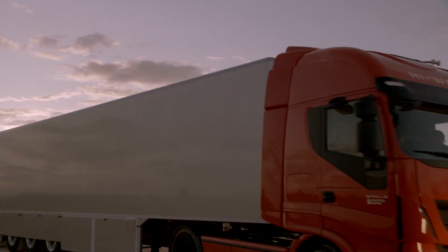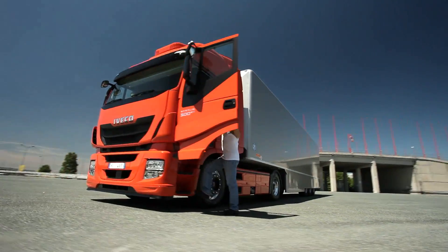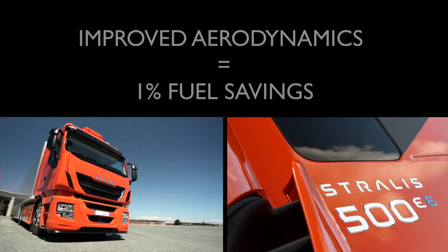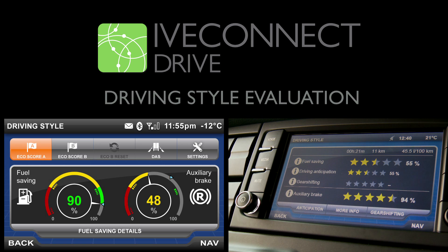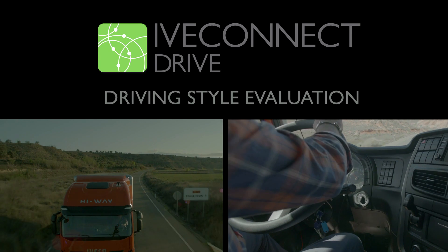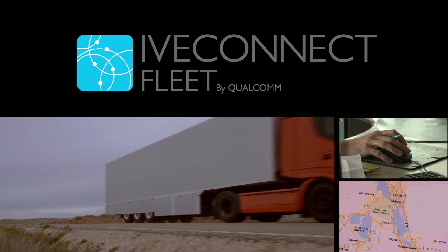But Stralis Highway does more than all this. It opens new horizons for minimizing total cost of ownership — thanks to the improved aerodynamics, the driving style evaluation system which enables you to quantify the driver's contribution, and the IVECONNECT fleet services for advanced fleet management.